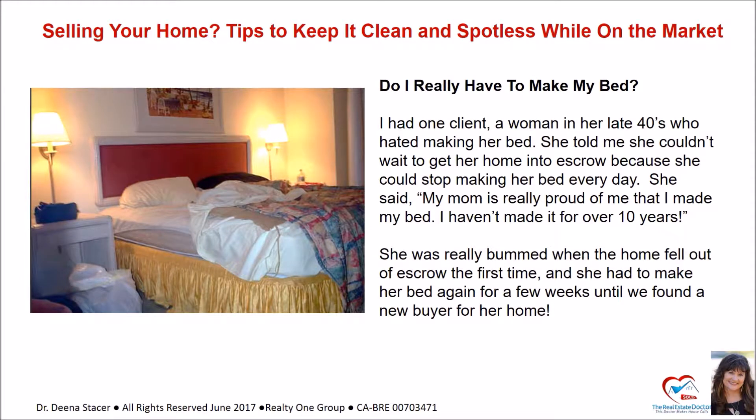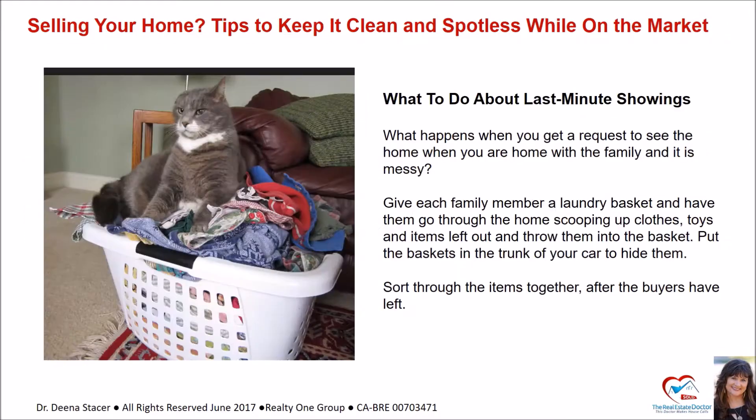Do I really have to make my bed? I had one client, a woman in her late 40s, who hated making her bed. She told me she couldn't wait to get her home into escrow so she could stop making it every day. She said her mom was really proud of her for making it — she hadn't made her bed in over 10 years. She was really bummed when the home fell out of escrow the first time and she had to make her bed again for a few more weeks until we found a new buyer.